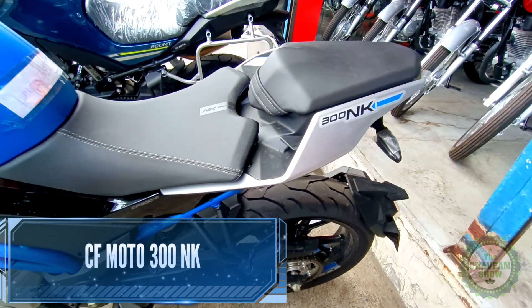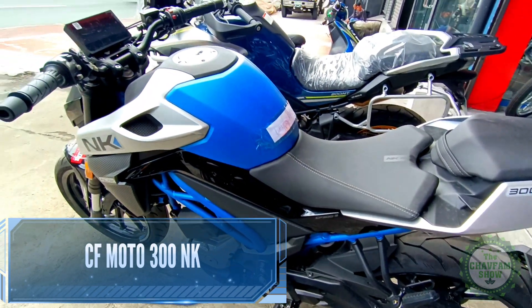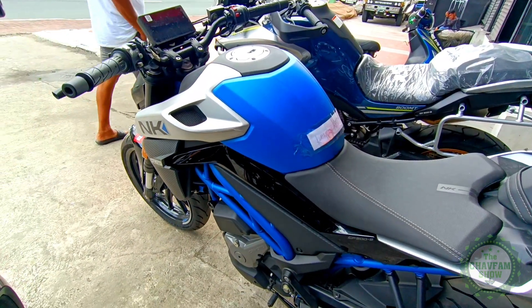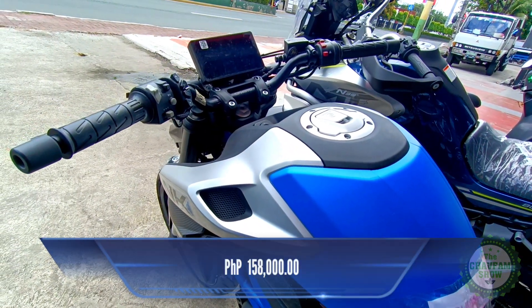The CFMoto 300 NK is a lightweight sport naked motorcycle that was launched in 2020. It is easy to maneuver and easy to mount, and the price starts at 158,000 pesos in the Philippine market.